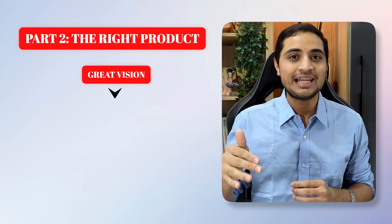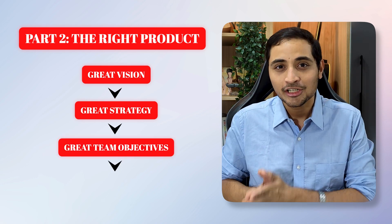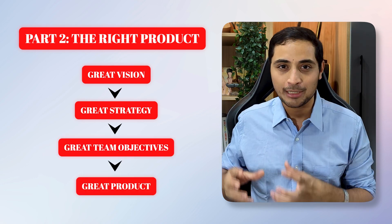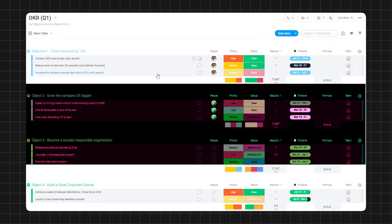While these roles are slightly different for every company, the overall product management org structure is applicable for most companies. Part two addresses the importance of great vision leading to great strategy, which leads to great team objectives, which eventually leads to building a great product. The OKR technique helps to keep the team on track and focused on the right goal.